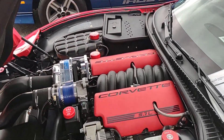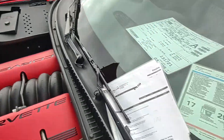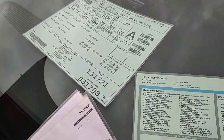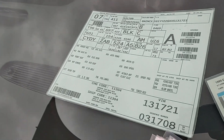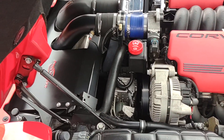Very clean, with nice under-hood appointments. The man even has the Maroni sticker, the build sheet, and he has the receipts for all the work done. This work was professionally done.